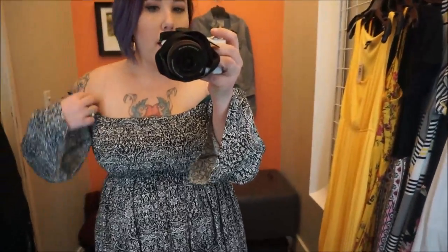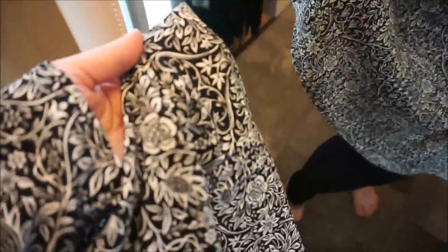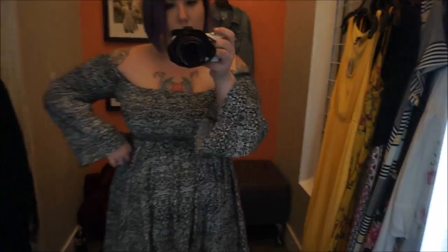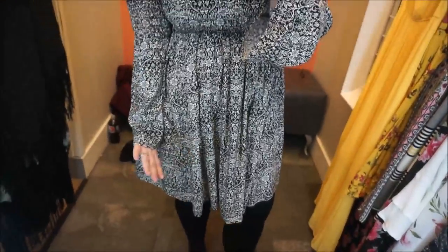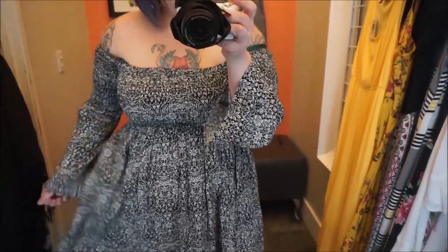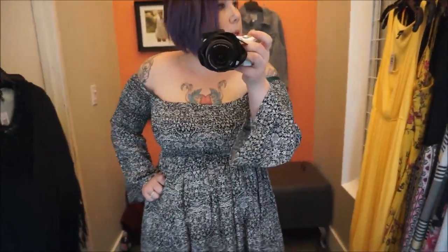Now we're trying on dresses. This one is off-the-shoulder with a Paisley pattern — really super pretty. When you look at it from far away it's not too busy. I love the off-the-shoulder style. It's a good length and I'm wearing it with pants right now, but yeah, I really like it. It's cute, comfortable, great for spring transitioning into summer. It's a size zero.